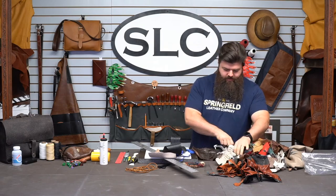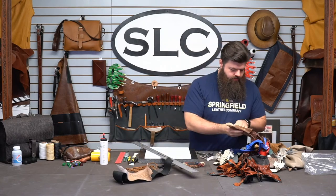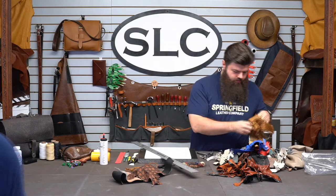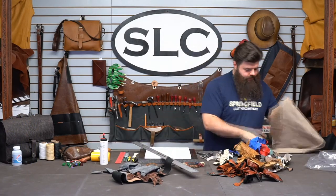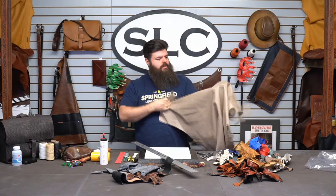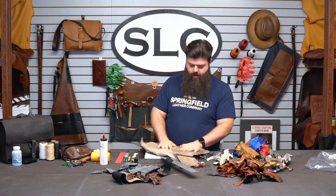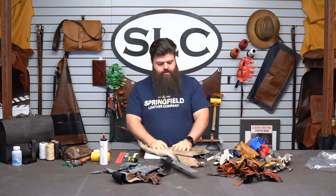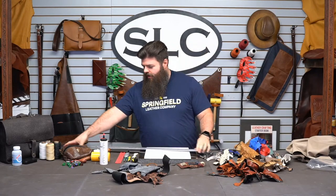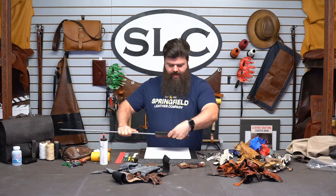I'm going to use some of the bigger pieces just because it's easier to work with. Let's get some shark, some of the snake, some of the fish, and some elephant. For the lining I'm going to use this — it's a kidskin, so it's a goat. This is a taupe Lamu, I believe, is what we sell it here in the shop for. I'm going to use this just to make our basic pattern and then glue the pieces down to it.